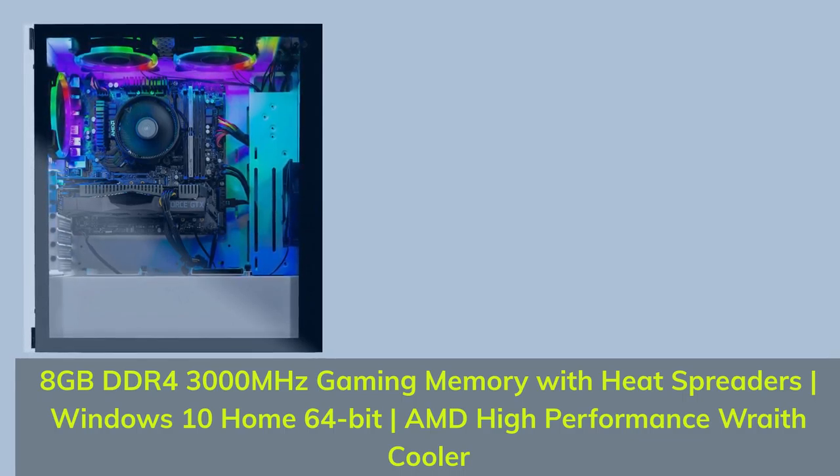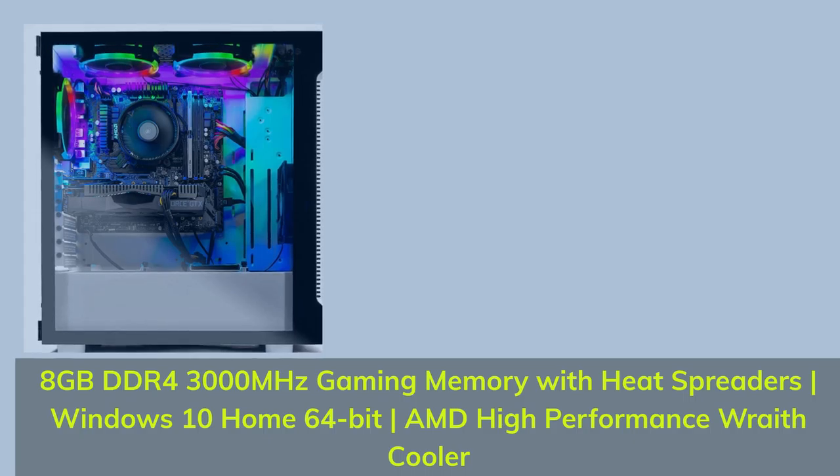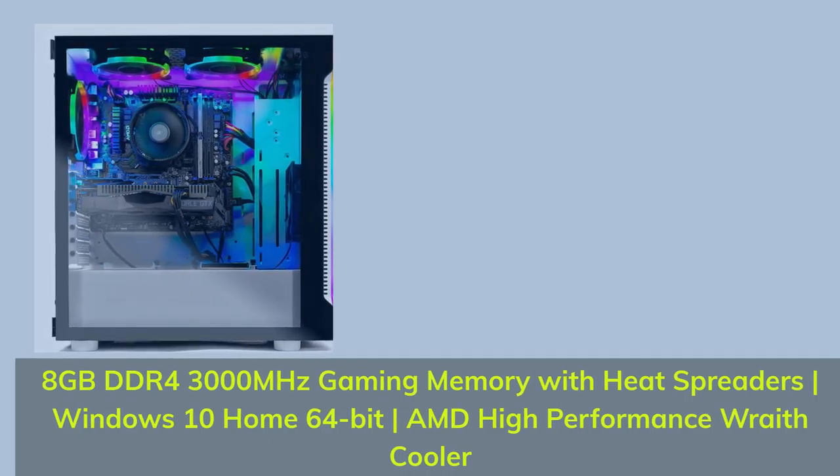8GB DDR4 3000MHz Gaming Memory with Heat Spreaders, Windows 10 Home 64-bit, AMD High Performance Rate Cooler.